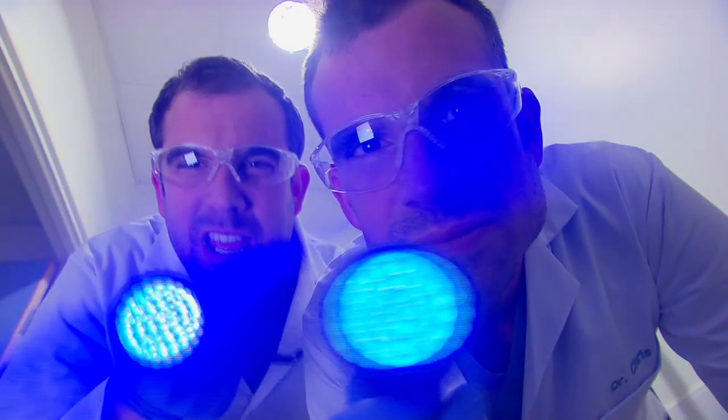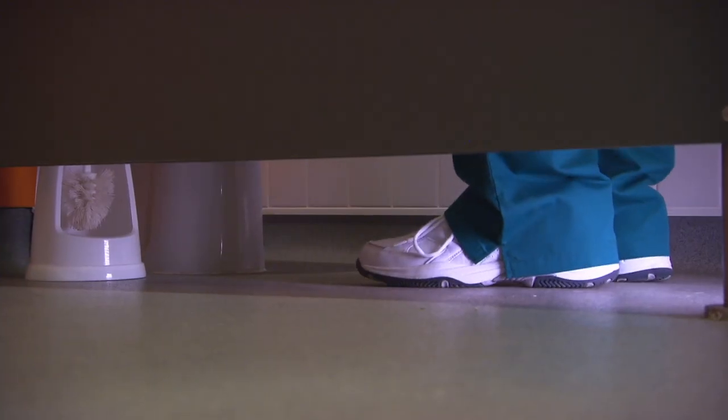Oh my goodness, people have been careless. Wait, Chris, haven't you been using this toilet all day? So, if wee fluoresces under our UV torches, you know what this means, don't you? That your body makes invisible ink!